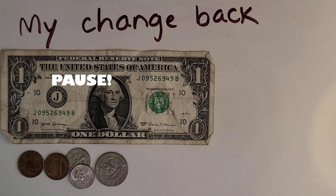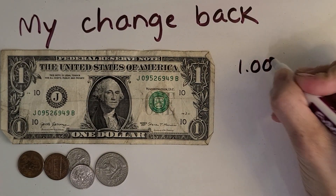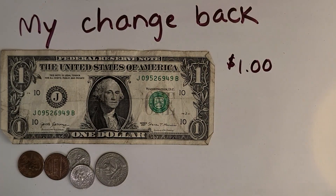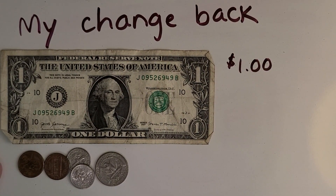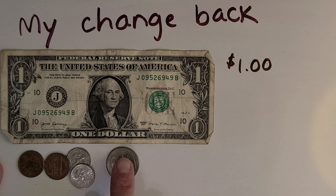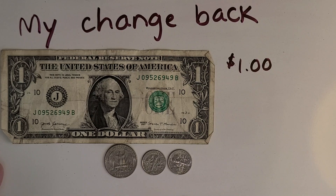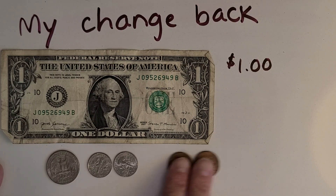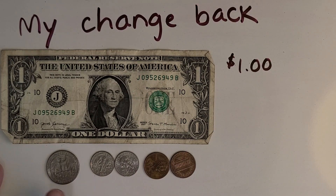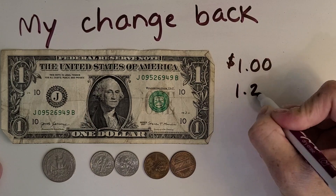Alright, let's check your work. How many dollars do I have? Just $1.00 — I'll write it down. Now I'm going to get my money in order from largest to smallest. Here's my largest coin, my quarter. Then I've got two dimes and then two pennies. How much is this quarter worth? It's $0.25. So now I've got $1.25.